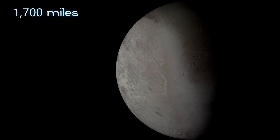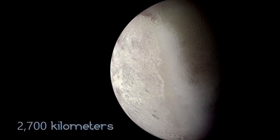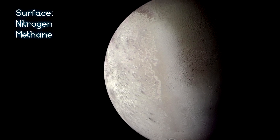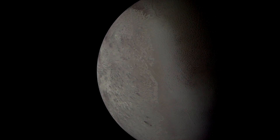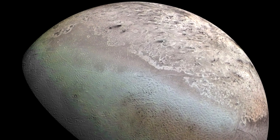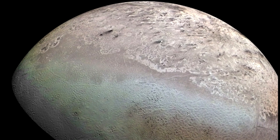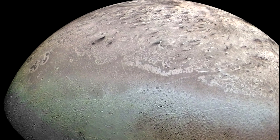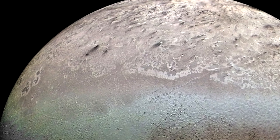Triton, the coldest body in the solar system at negative 391 degrees Fahrenheit, or negative 235 degrees Celsius, is most likely a Kuiper Belt object captured by Neptune's gravity. It is 1,700 miles, or 2,700 kilometers in diameter. The surface is mostly frozen nitrogen with traces of methane, and the crust is mostly water ice. The core is thought to be rock and metal. The Voyager team was astonished to see evidence of recent volcanic activity and geysers of ammonia and water shooting eight kilometers above the surface. Triton was not just a cold, dead world after all.